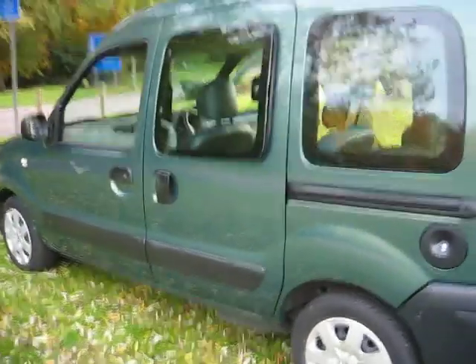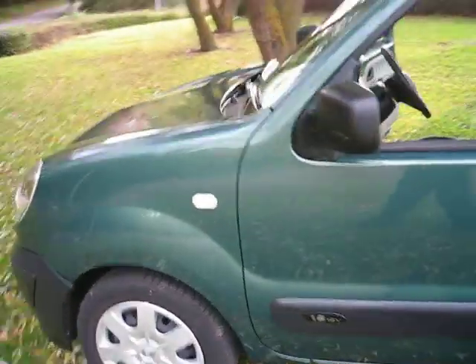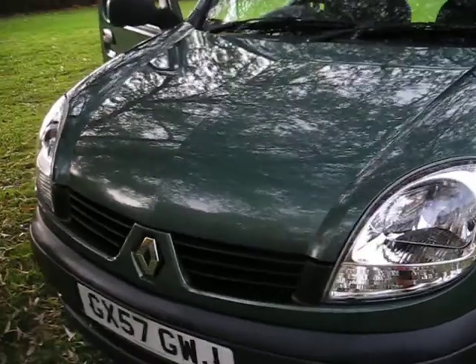Now this is a lovely car. It's a Renault Kangoo 1600 automatic. It's one owner, 5,300 miles in a very pretty metallic green.